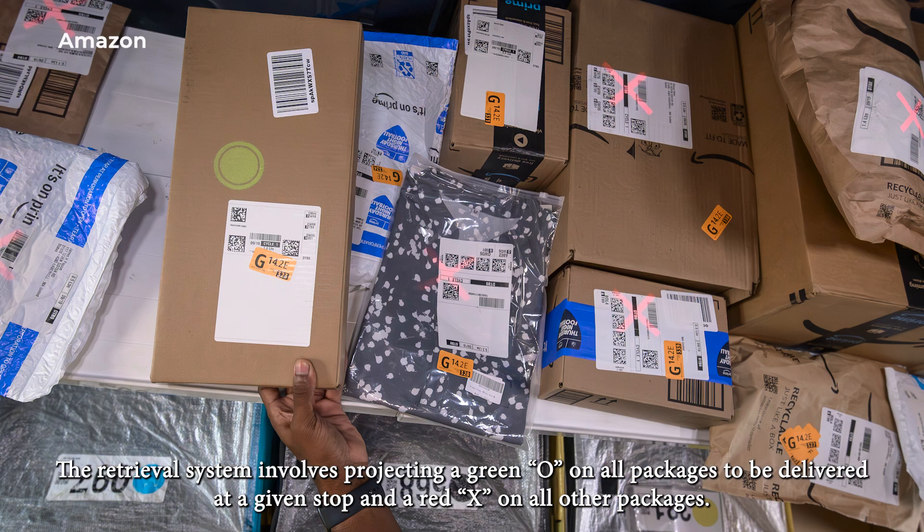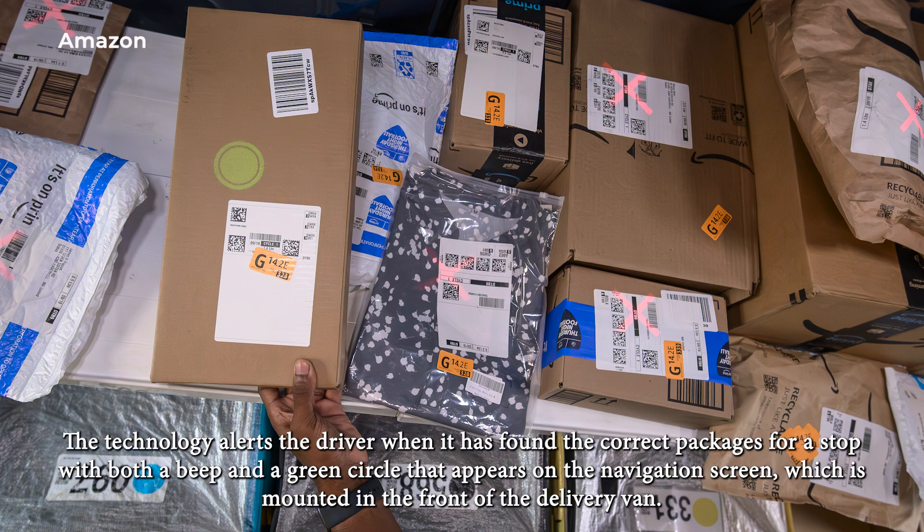The retrieval system involves projecting a green O on all packages to be delivered at a given stop, and a red X on all other packages. The technology alerts the driver when it has found the correct packages for a stop, with both a beep and a green circle that appears on the navigation screen, which is mounted in the front of the delivery van.